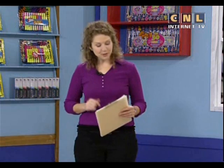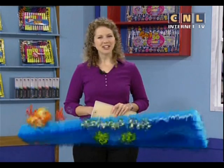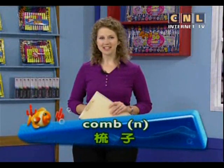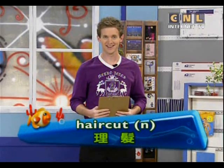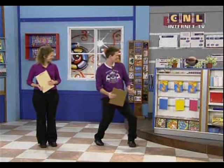Now we are going to say these key words together again: towel, cut, comb, and haircut. Listen for these words in today's lesson. And now let's go to Eddie for today's mission.